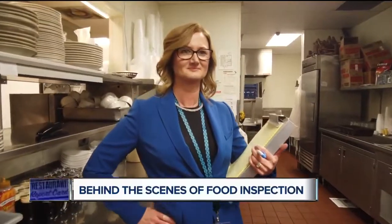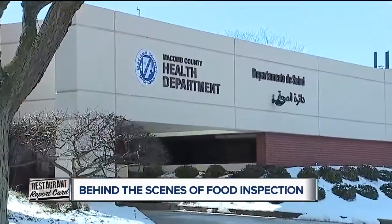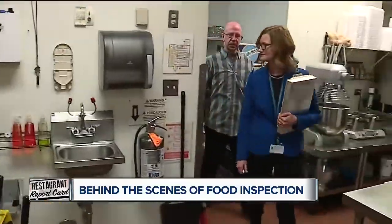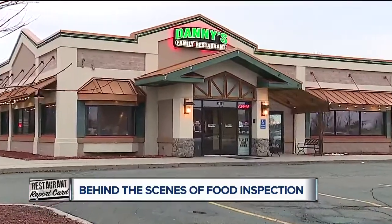Meet Wendy Wilson. Wendy is the supervisor of the food program for the Macomb County Health Department. She's seen Restaurant Report Card — hence this special inspection edition at Danny's in Macomb Township.